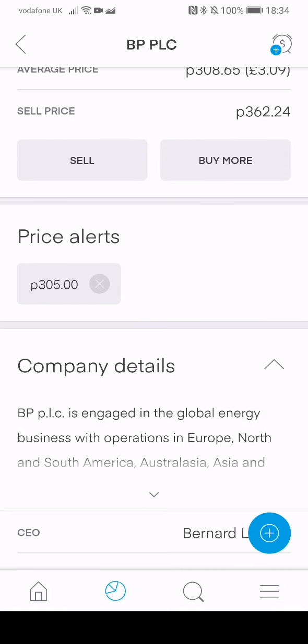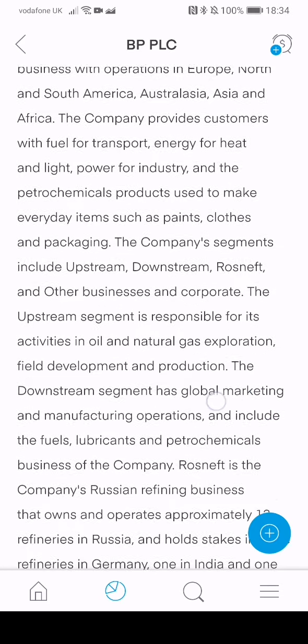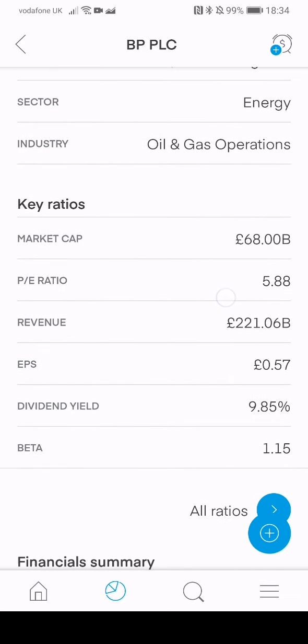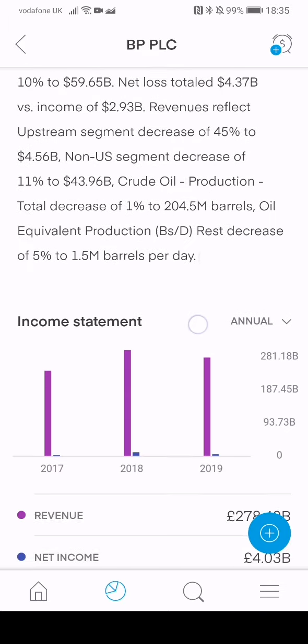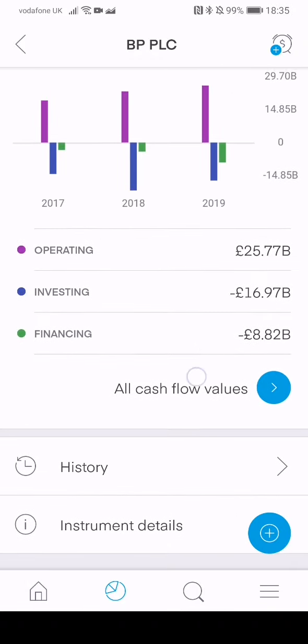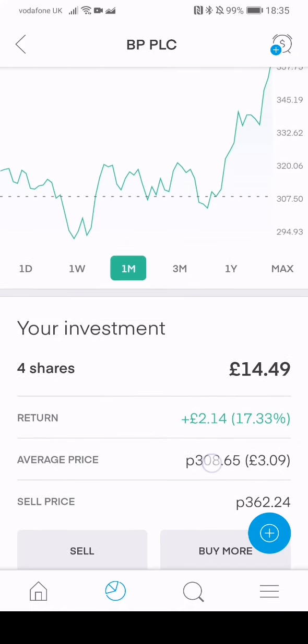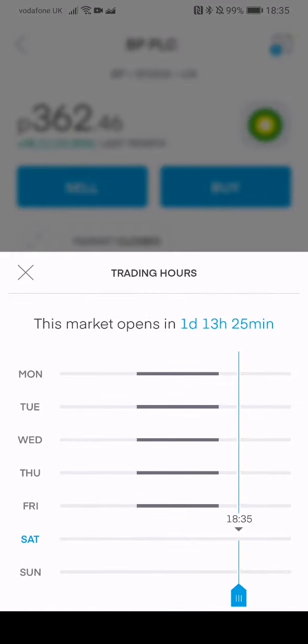I've got four shares in BP. You can set price alerts here — so at £3.05, if it ever drops back down I'd buy more shares. Then we've got the company details, which is great — the CEO, employees, all the rest of it. Key ratios are great: PE ratio, which is really important when analyzing a company, dividend yield, earnings per share. You've got financial summaries, income statements, balance sheets — a lot of information here guys, so I take full advantage.